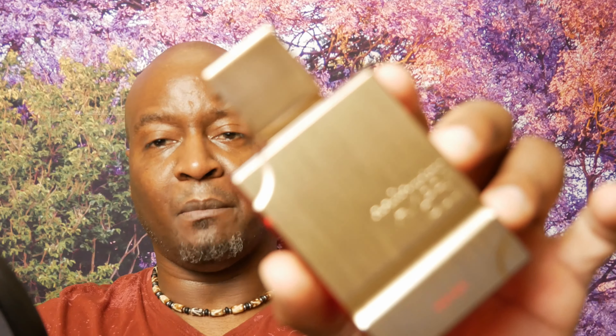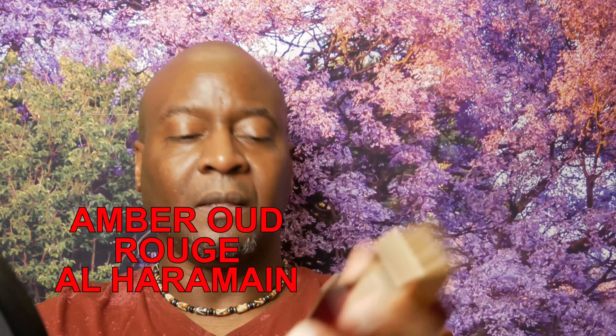This was a subscriber-suggested video — they suggested I make this video and I thought it would be a good one to make. The first fragrance we're doing clones of is Baccarat Rouge. The first clone we have is Air Haramain Amber Oud.